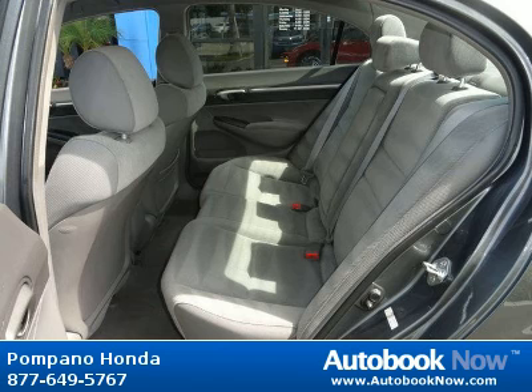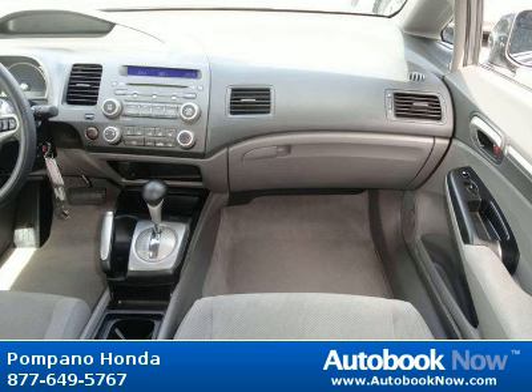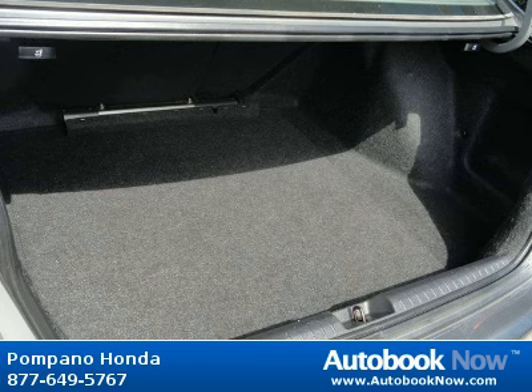Features include active head restraints, child safety rear door locks, dual stage dual threshold front airbags, and much more. Visit autobooknow.com for more details.